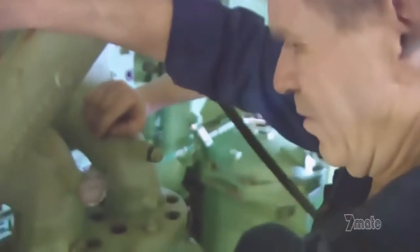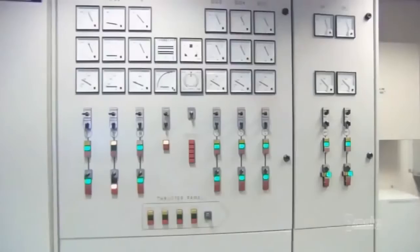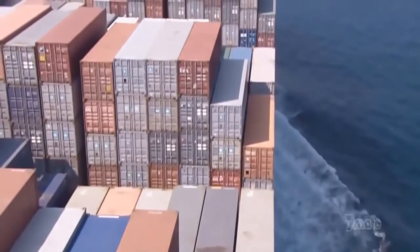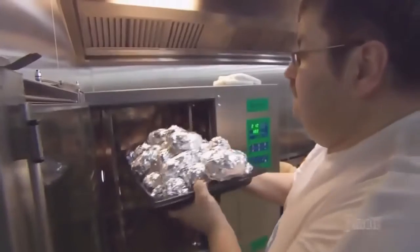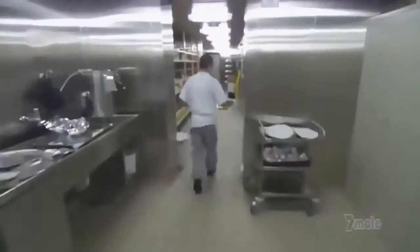Six hours go by—six hours of sweat and toil. But at the end of it, the generator is back online. The cold containers are safe, and the generators are still pumping power throughout the ship—especially the galley, where dinner is just about to be served.